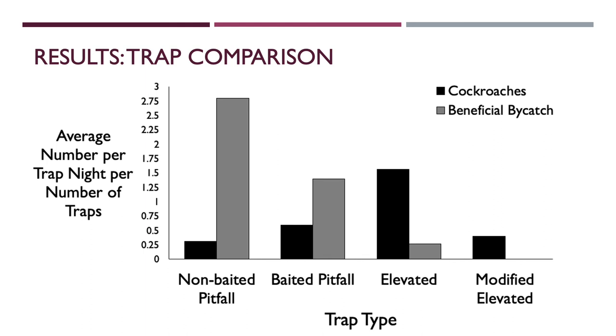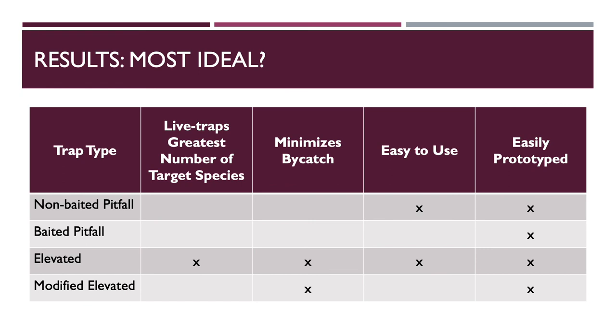From left to right, the non-baited pitfall traps caught nine times more beneficial bycatch than cockroaches. The baited pitfall traps seem to have worked as an effective lure because they caught twice as many cockroaches as the non-baited pitfall traps with 50% less bycatch. However, the baited pitfall traps caught nearly two and a half times more bycatch than cockroaches. The elevated traps caught approximately six times more cockroaches than bycatch, and bycatch decreased by 19% compared to the baited pitfall trap. The modified elevated traps prevented beneficial bycatch altogether — zero in total — which is why there is no gray bar to indicate bycatch numbers. However, these traps caught 25% less cockroaches than the elevated traps.